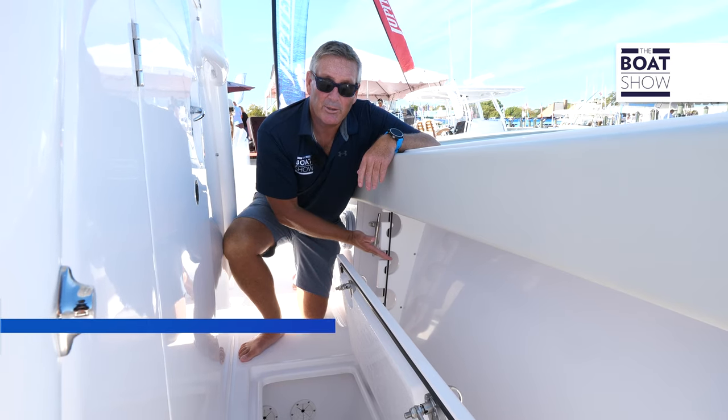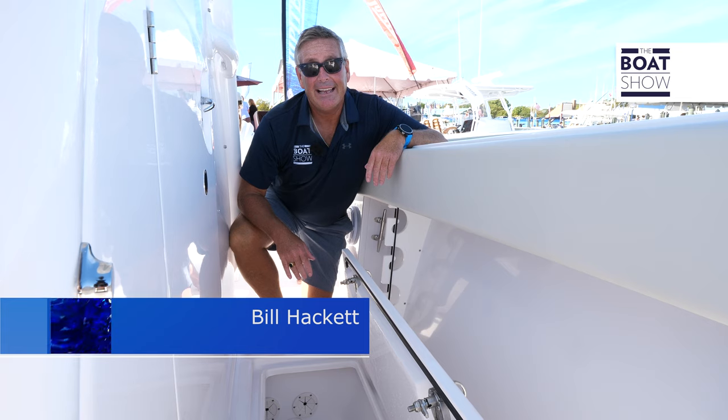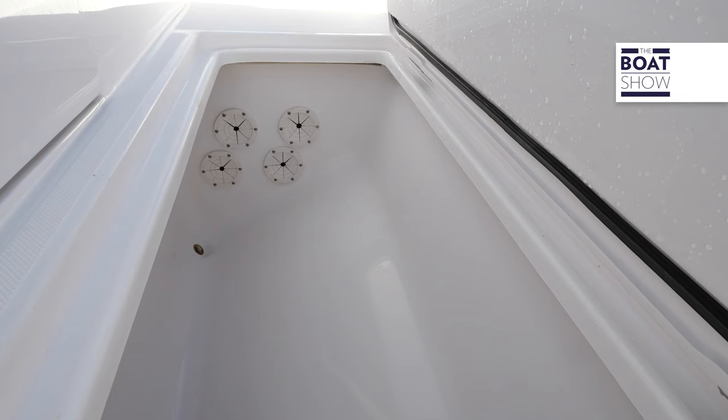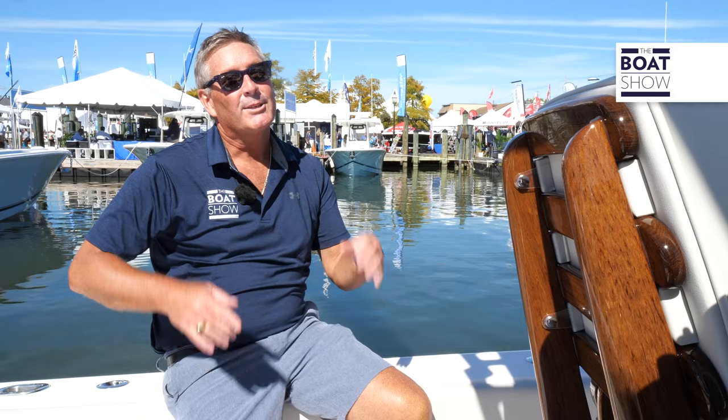We have rod storage here, insulated fish boxes, and access to the head. The head is spacious with a fresh water sink — you can wash down in there and get out of the elements. So if you're looking for a luxury fishing vessel, the Jupiter 30 is ready for you.